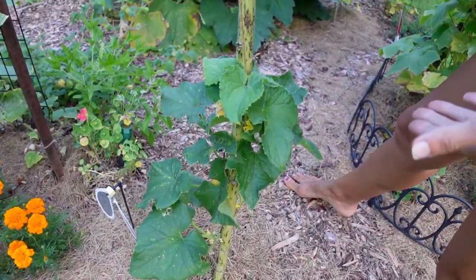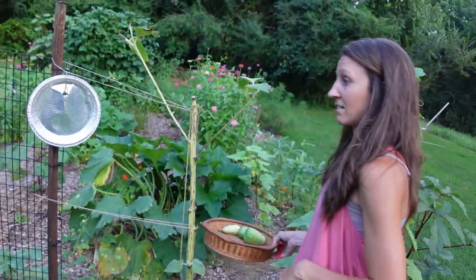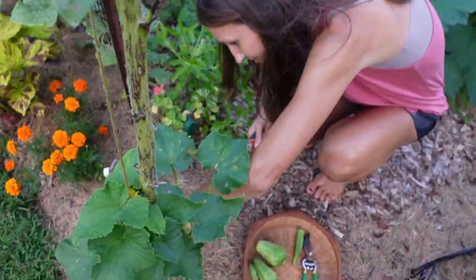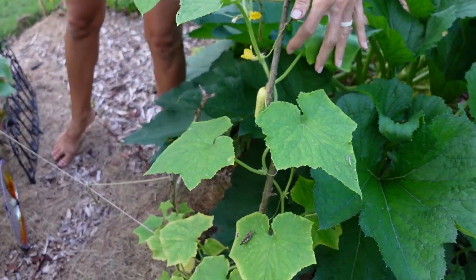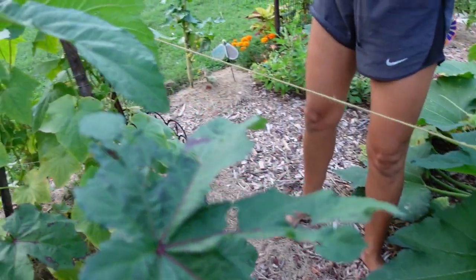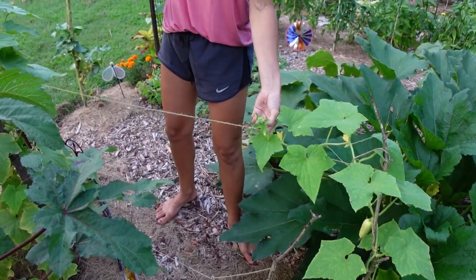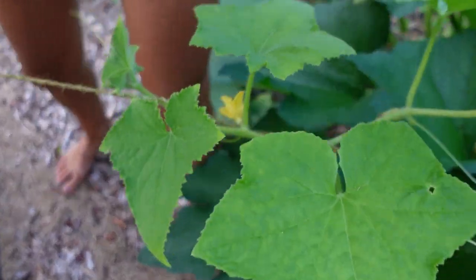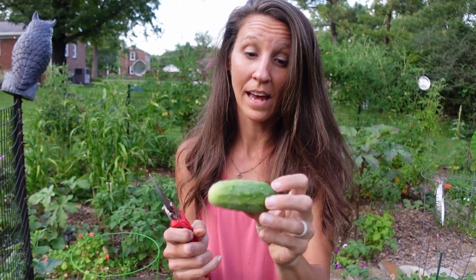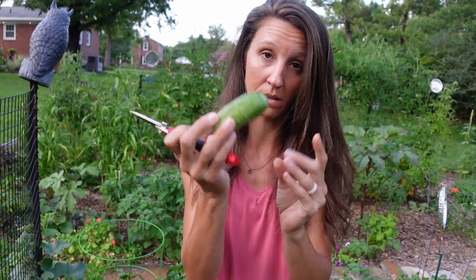I planted cucumbers everywhere, so I planted one at the base of this sunflower stalk and I'm letting it grow up the sunflower — it's working. Here's another makeshift trellis: I found a sturdy stick in the woods, tied some string to my main structure, and I'm just training it to go on that. This is the perfect size that I like my cucumbers — not too big. This is a pickling cucumber, so it's meant to be this size, and this is just perfect.